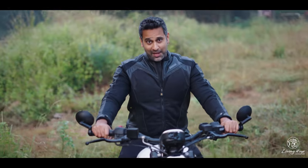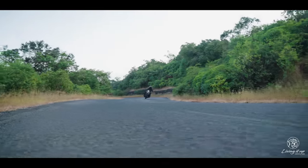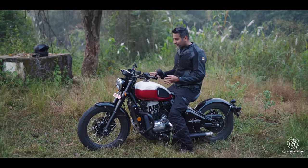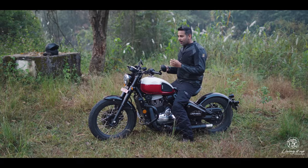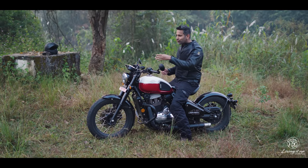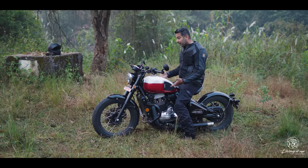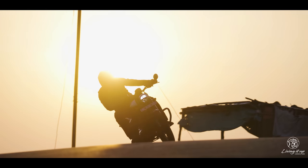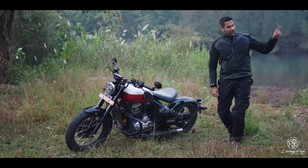And then there's the handling. I have no idea how a motorcycle this long — we're talking 1485 mm — manages to be agile. The weight distribution is pretty much spot on. The weight lies low down which makes this really nimble. I was genuinely surprised how easy it was to carve through traffic on the Bobber. And the fact that this only weighs about 185 kg wet means it's also a ton of fun when you're hustling it in corners up in the mountains.